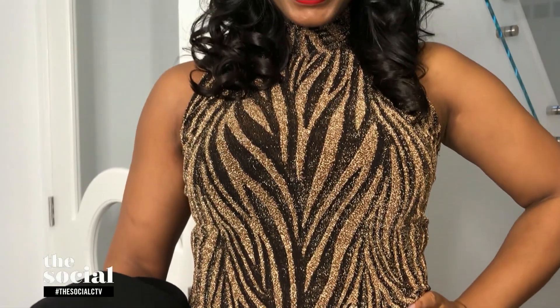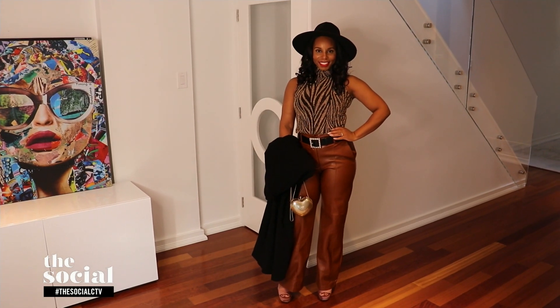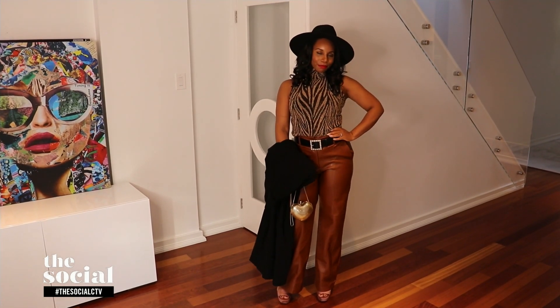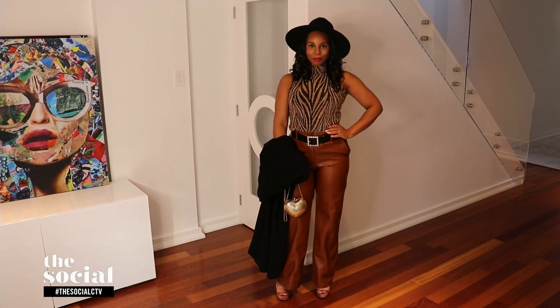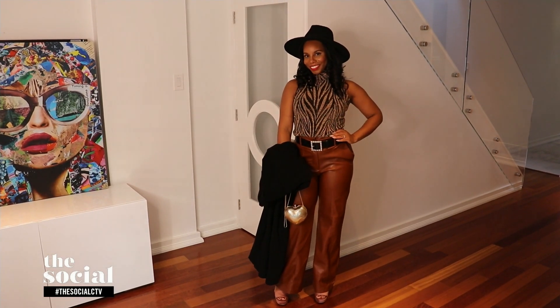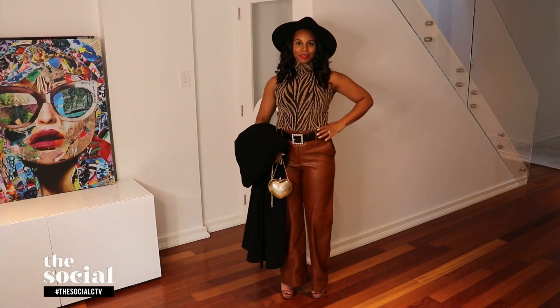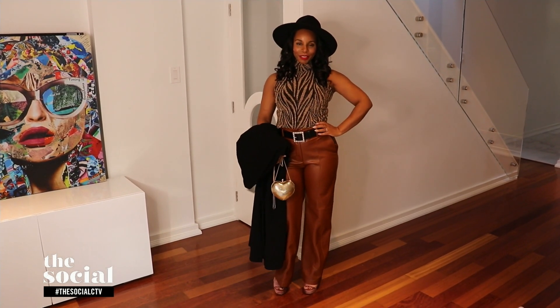These are faux leather pants from Dynamite — super affordable. And for the feet, I decided to do a platform sandal from Ted Baker. This is going to make you feel good all day long — very JLo Miami vibes. Sandals in the fall? You totally can. If your feet get a little bit cold, just pair them with a sheer sock Vogue style — it's a really cute look, and it's going to give you that warmth that your feet might need.